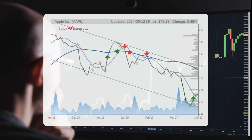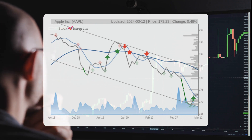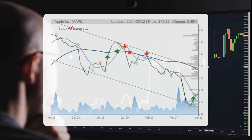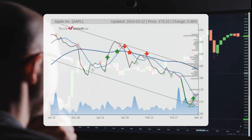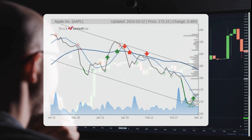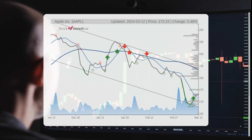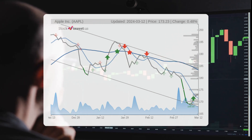There is a projected minus 9.65% change over three months, with a possible return between minus 12.36% and minus 4%. Looking ahead to the next 12 months, there is a forecasted 10.92% change, with a potential return ranging from 8.36% to 29.86%. This translates to a price range of $187.72 to $224.95 after a year.